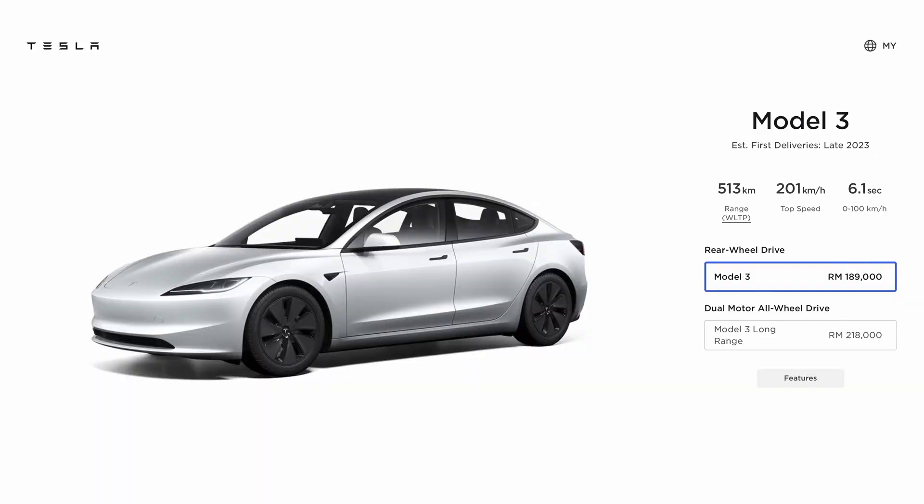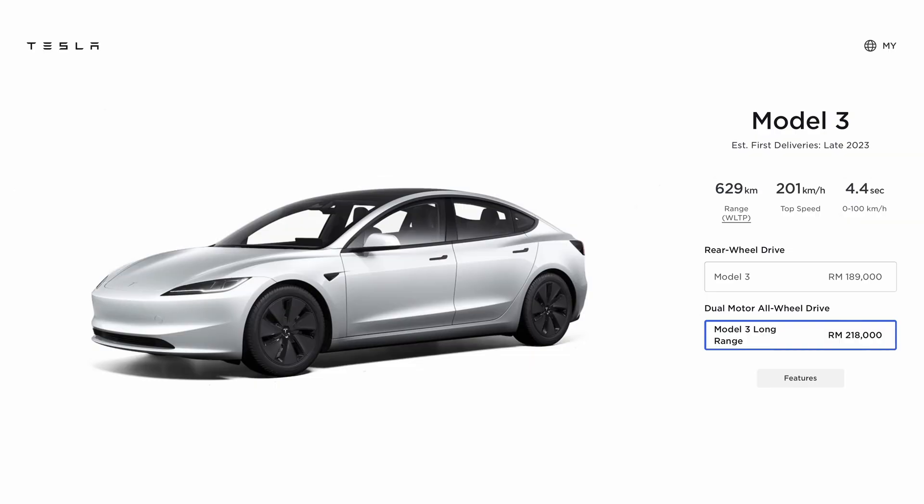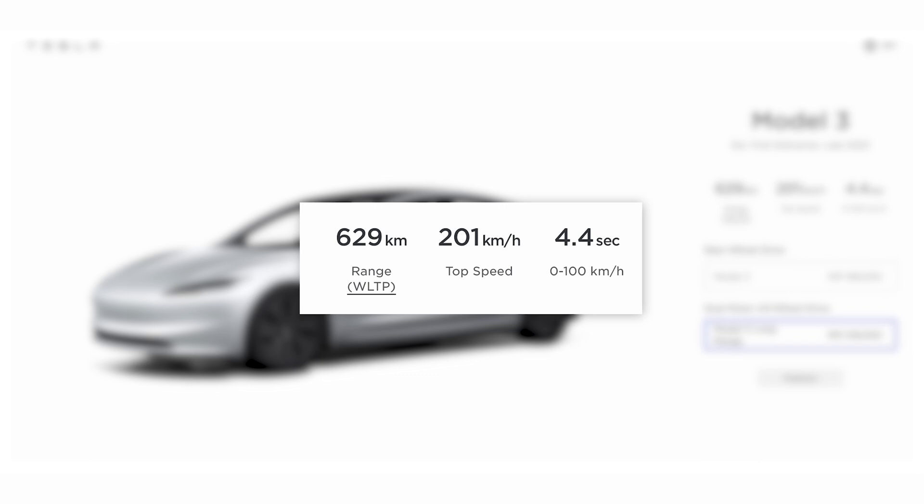The base RWD model boasts up to 513km of WLTP range on a single charge and it can do 0–100km/h in 6.1 seconds. Meanwhile, the AWD long range model boasts up to 629km of WLTP range on a single charge and it does 0–100km/h in just 4.4 seconds. Both models have a top speed of 201km/h, which is lower than the pre-facelift models.